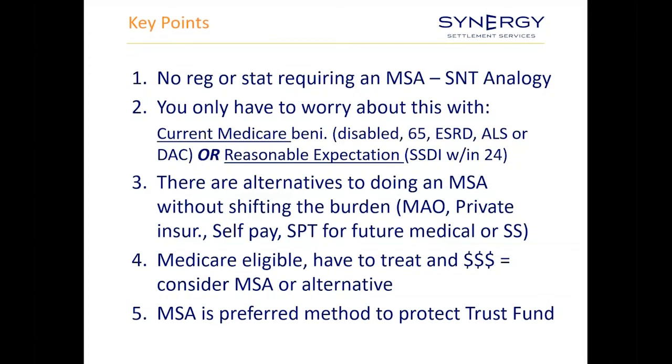If a client is Medicare eligible, will need to treat in the future for their injuries, and the settlement includes future medical dollars, you want to consider either setting up an MSA, pursuing an alternative, or doing an analysis and documenting why nothing is being done. The MSA — the formal Medicare set-aside — is CMS's preferred method to protect the trust fund. It's basically a calculation based on the client's life expectancy and future medical needs, and that amount is set aside for the client to spend prior to Medicare covering any future injury-related care.